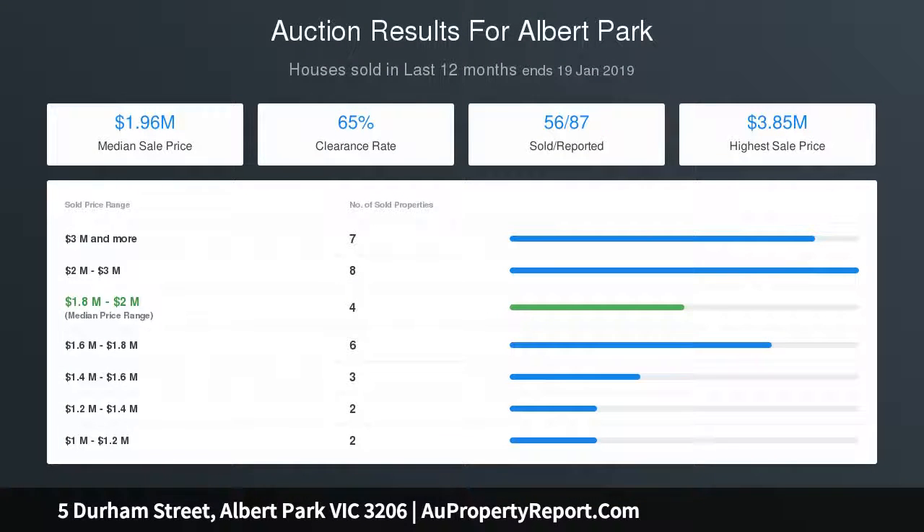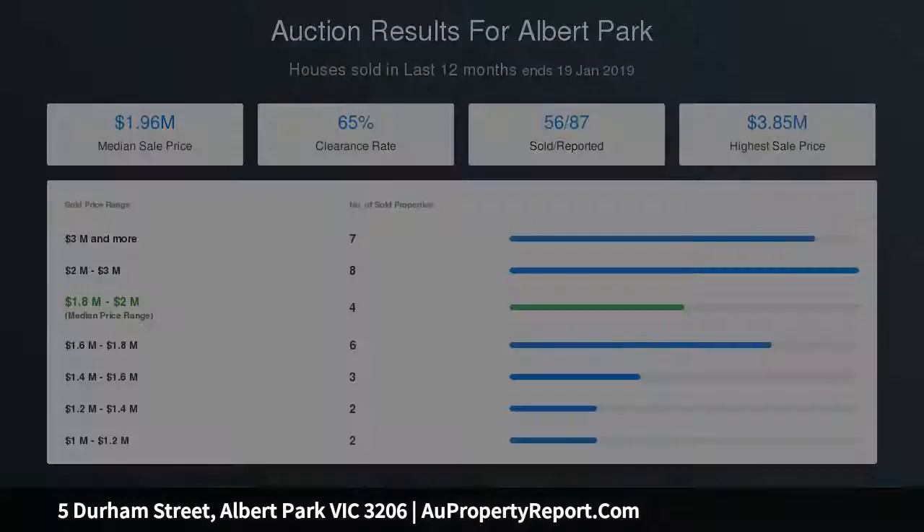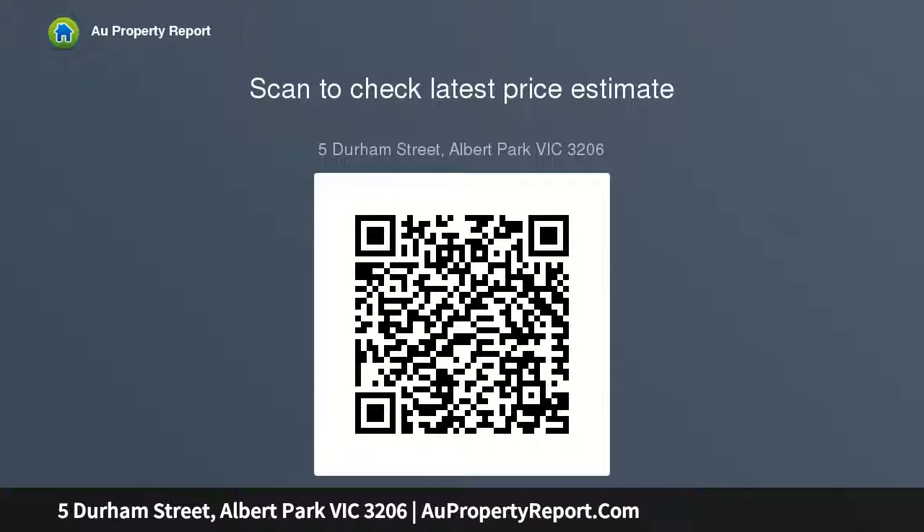AAA location — just a short stroll from St. Vincent Gardens, Gasworks Park, Albert Park Village, schools, trams and the beach.